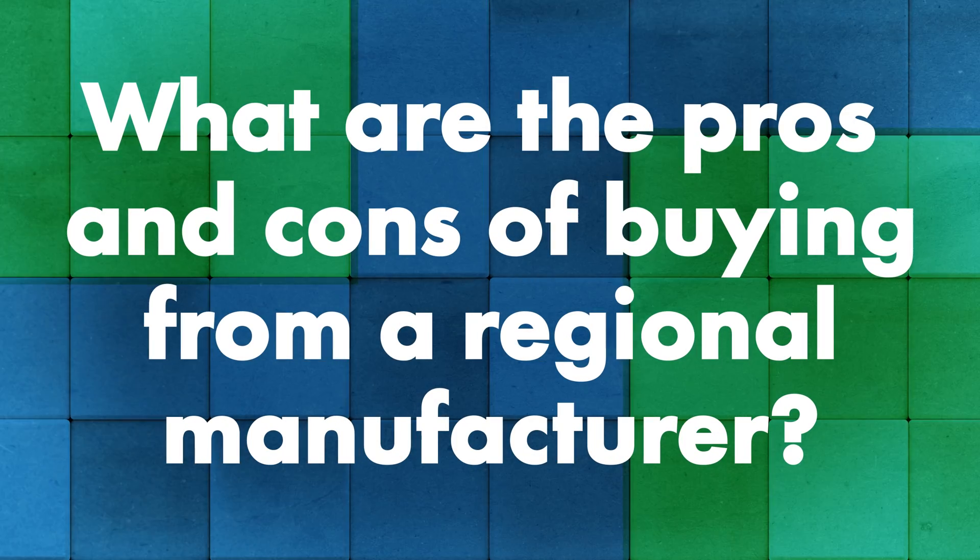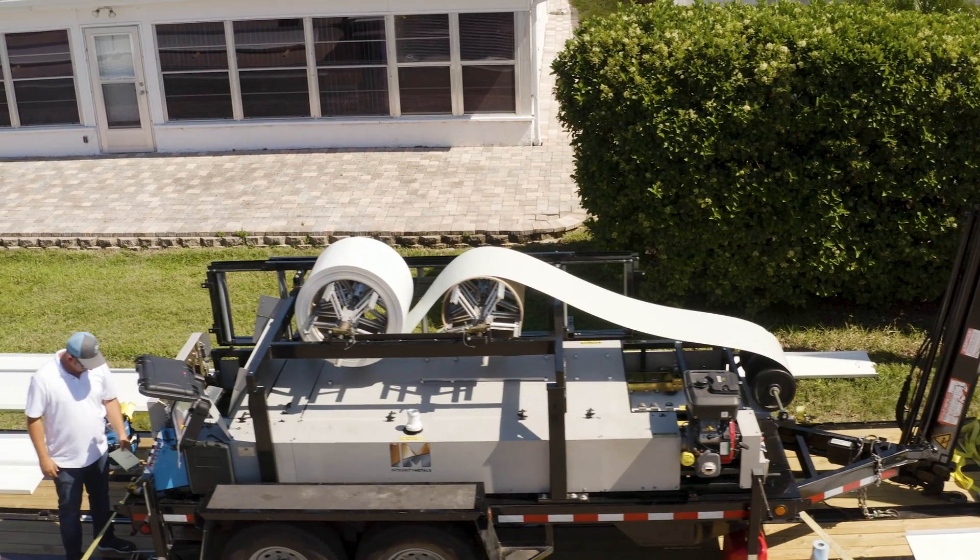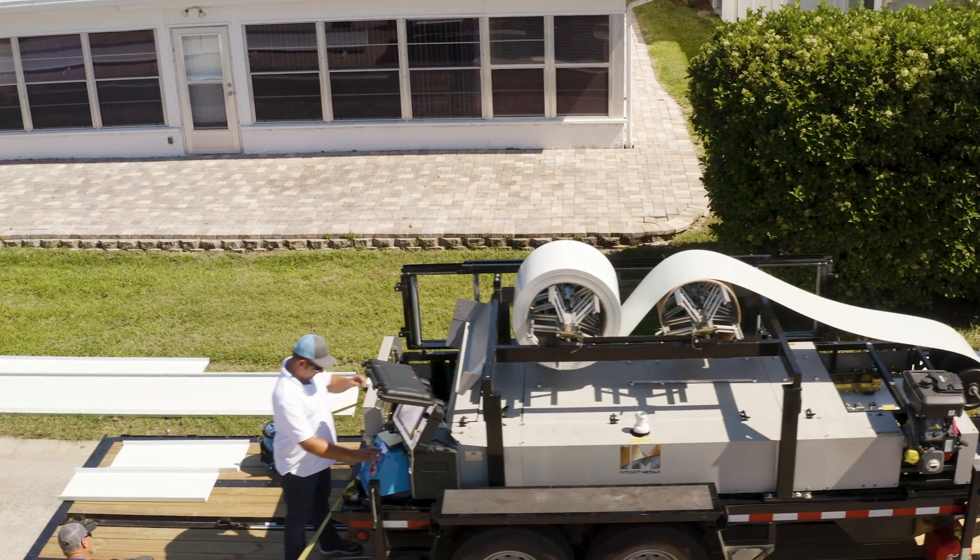What are the pros and cons of purchasing panels from a regional manufacturer? The pros are that regional manufacturers typically already have established relationships with metal suppliers and lines of credit established, so your downtime is minimized while getting the account set up. Typically, they can get material within a couple of days. They already have machines they're familiar with and know how to run the panels, what panel is required for what type of job — whether residential or commercial — and they're already established in the industry and are a known commodity.